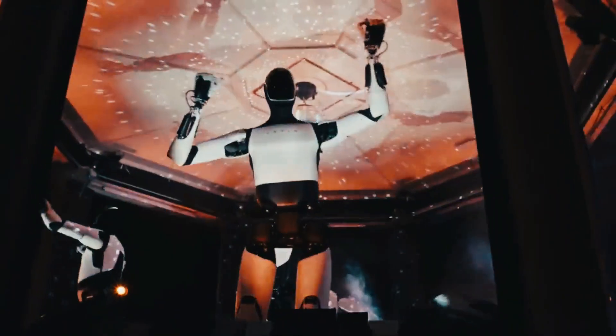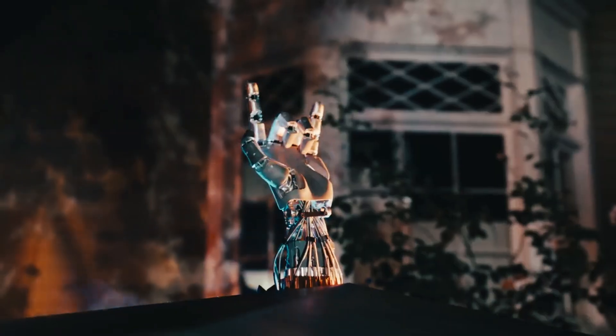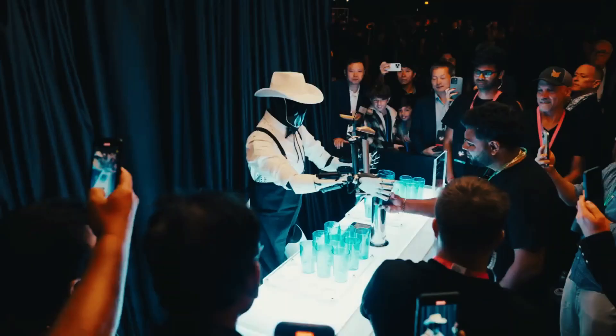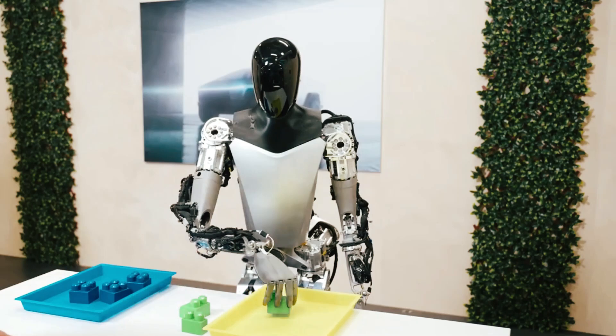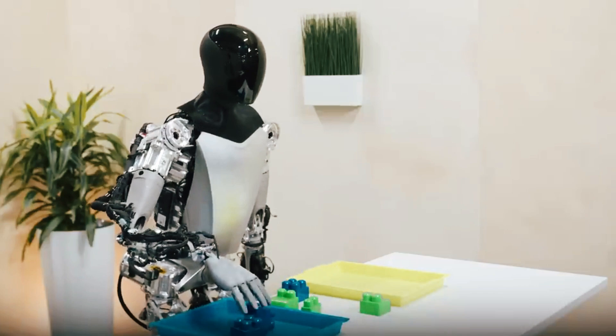Watching the footage, one might think it's computer-generated imagery, as the movements are so fluid and precisely timed they almost defy belief. Yet this is genuine robotics in action. Let's get into today's Tesla Global video.